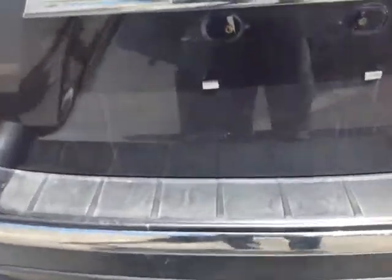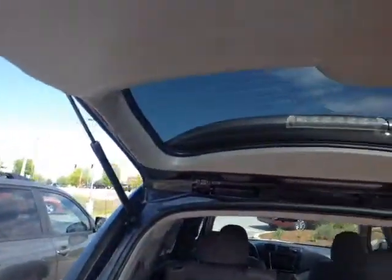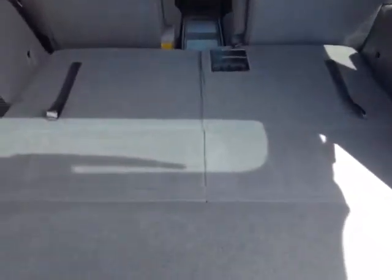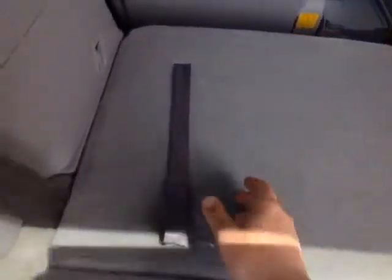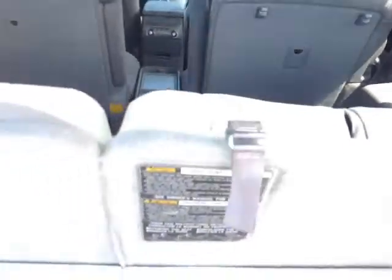Bumper guard, rear wiper, hydraulically-assisted lift gate with a pull-down handle, and plenty of cargo space, especially when you fold that third row down. It's very easy to fold those third row seats up though — you just pull on the tabs and up they come, 50-50 split.